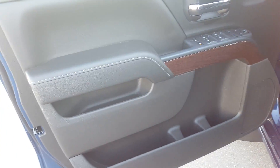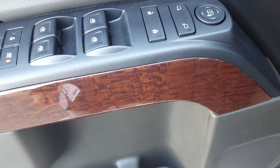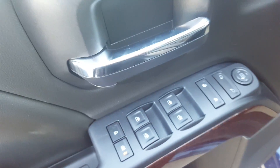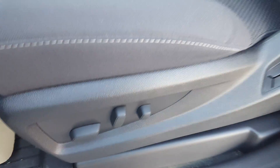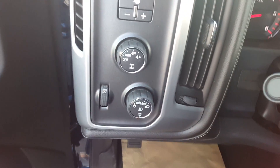Let's take a look through the interior of this 2016 GMC. Black interior color with faux wood grain trim. We've got power windows, doors, and mirrors, child safety locks for the windows and doors, premium black cloth seating, and a six-way power adjustable driver's seat with lumbar support.